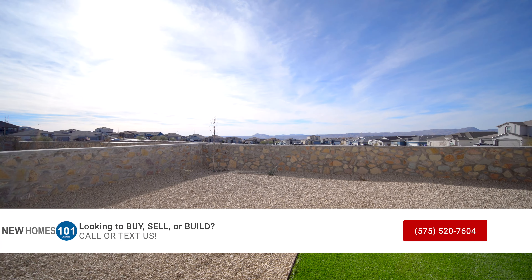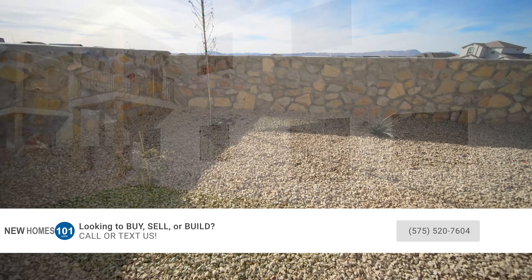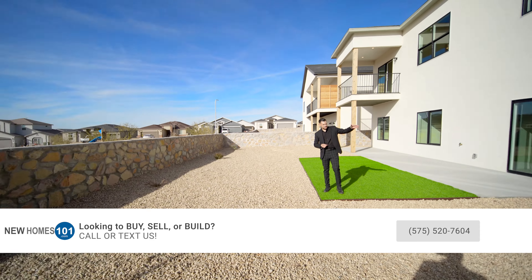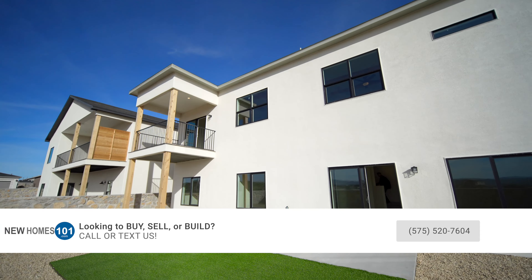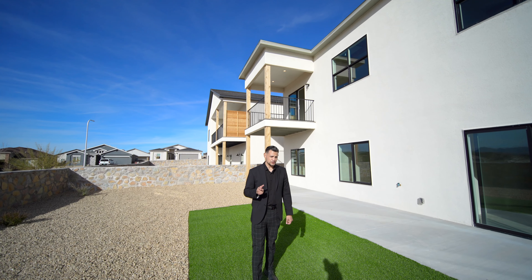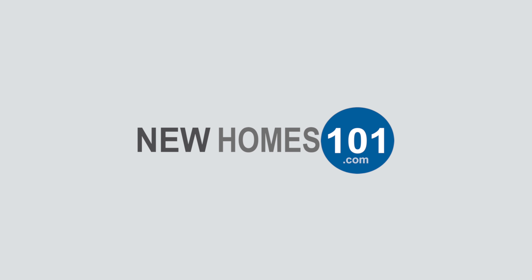Check out this backyard — they did a really good job with the landscaping. You've got a few plants and trees, a non-accessible gate on this side, and a little more room on the other side. Thank you guys for joining us for another New Homes 101 video — Manny and Gilbert, goodbye!